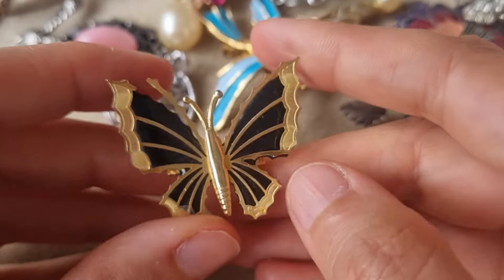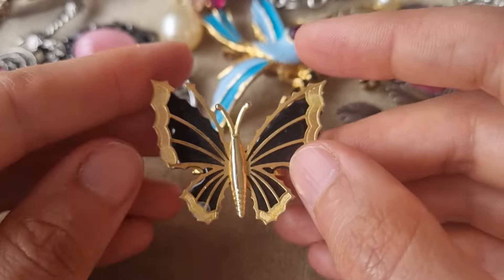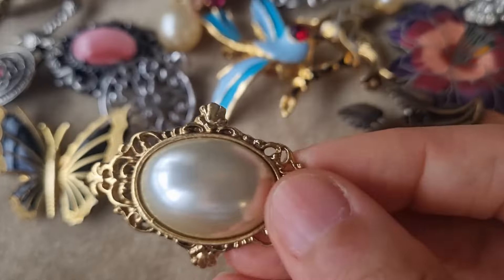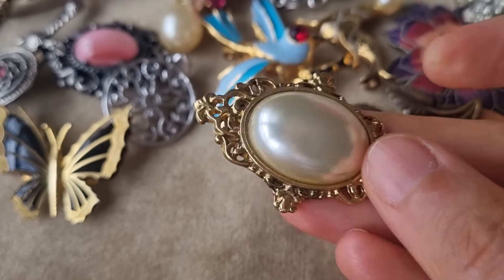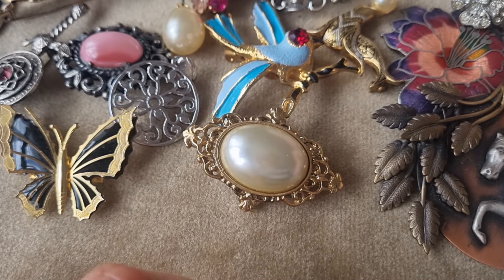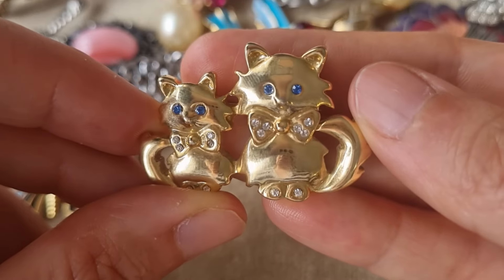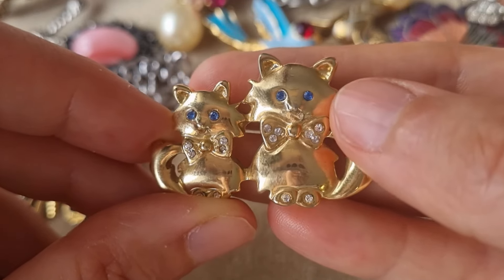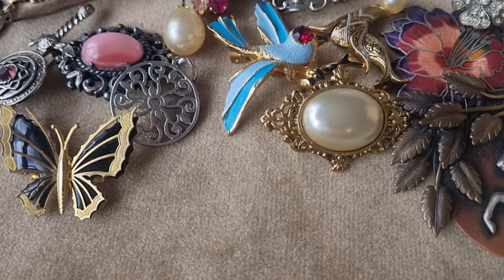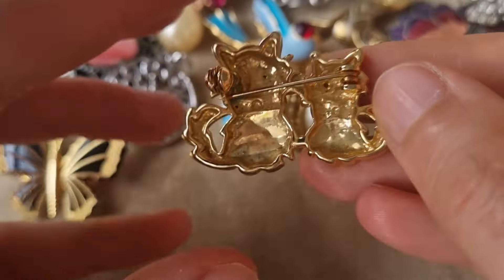Some butterflies. I like this one because it has the enamel and also this second layer of metal. This one doesn't look very old — just kind of this Victorian revival with the plastic cabochon imitating a pearl. Oh, this is so cute — these two kitties with blue eyes. There's a missing stone there, but they have blue eyes and bows.